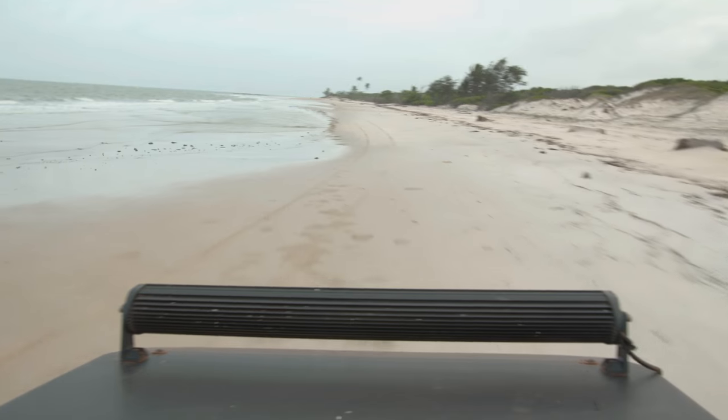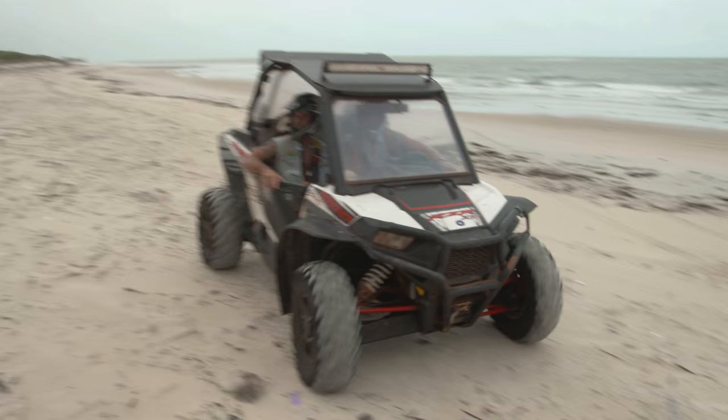With the trucks back on high ground, we have some time to kill. We decide to head down the coast for a bit of a look around.